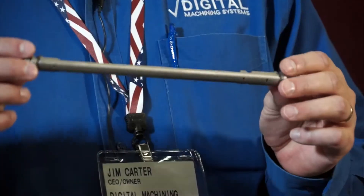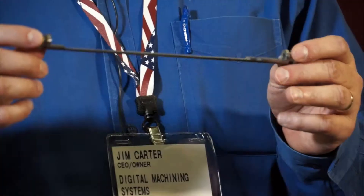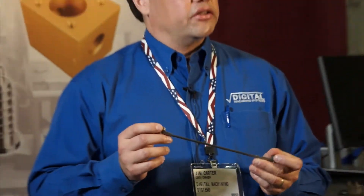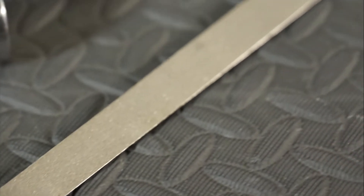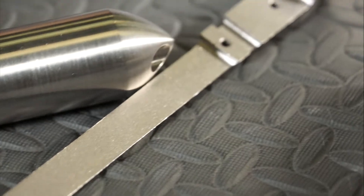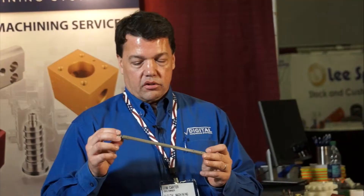This part is made from CoVAR. We were approached by a customer on a Thursday evening — a small, developing, growing customer. They needed this part for Monday, and they had tried three other machine shops already with no success. There were work holding challenges and material challenges. CoVAR has an extremely low coefficient of thermal expansion, the same as glass.